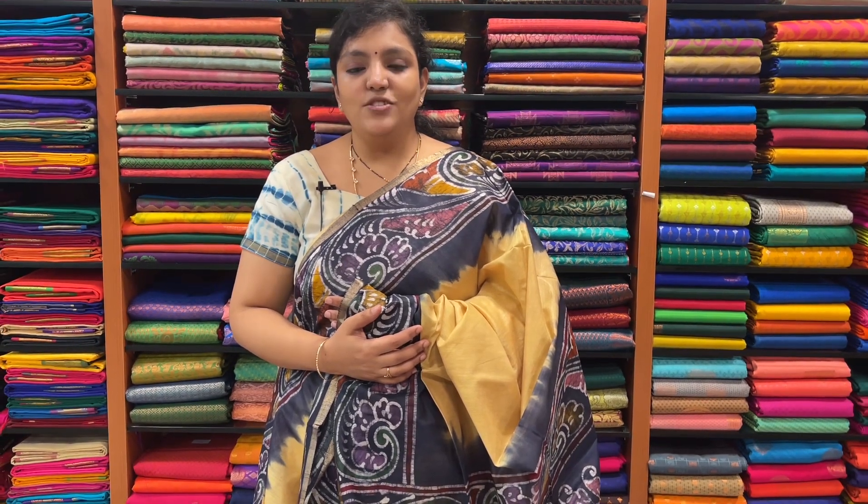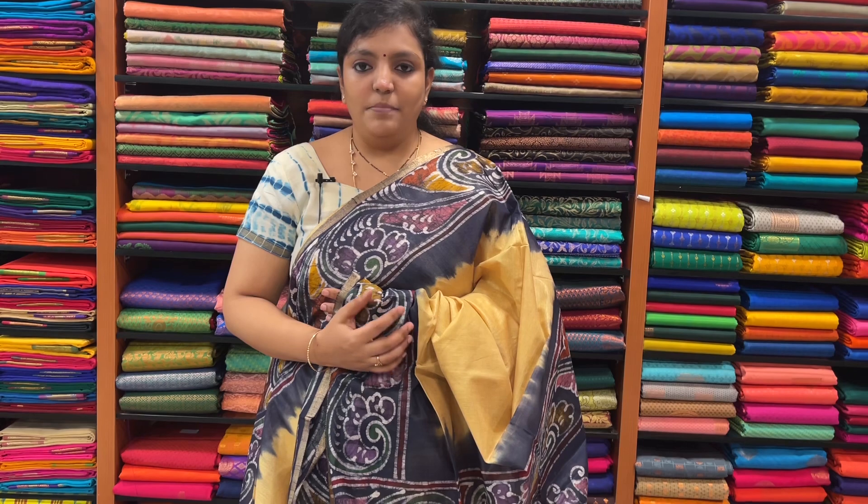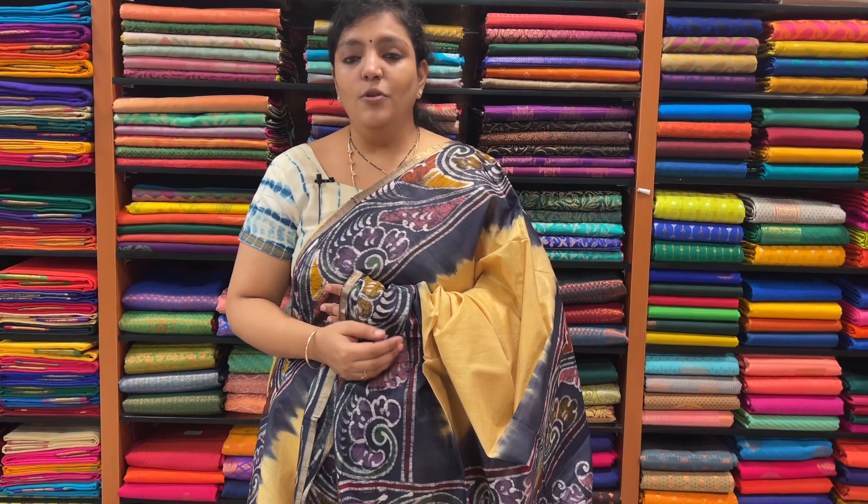If you are interested in this sari collection, please text us on WhatsApp. WhatsApp number is 7358097969. Alternate number is 9597300720. Instagram is charvi__boutique page. You can text us or share different collections there. Our store is at Shanti Colony Main Road, 4th Avenue. You can see these collections here, and in the next video there are up to 60,000 varieties of silk sari.